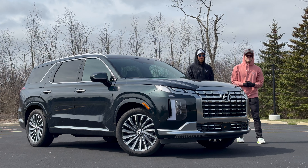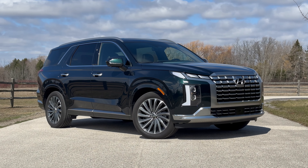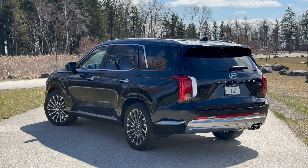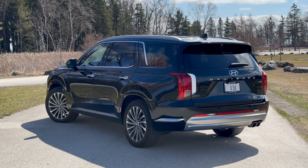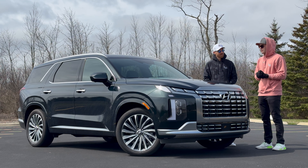Hey guys, welcome to Downshift. My name is Paulo and my name is Matt, and we're here with the kind of new Hyundai Palisade. This thing and its sister the Kia Telluride have been absolute commanders of the segment ever since they came out in 2018, but for 2024 we're one year past the facelift.